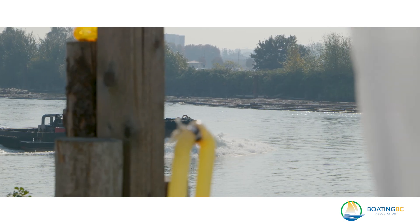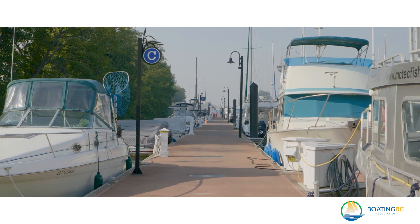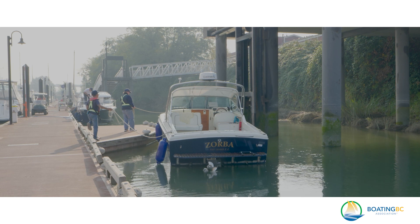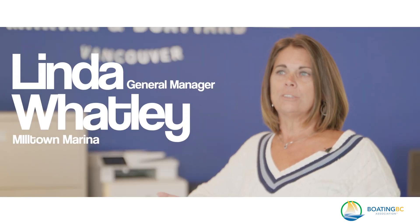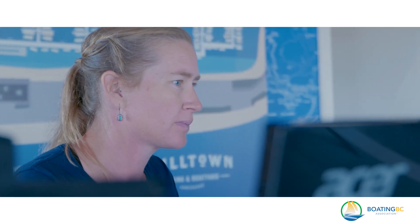One of the advantages is that we're in fresh water, so boaters don't need to flush their motors. They can just park their boat on the valet dock. We're also only six nautical miles to the ocean, so it's easy access to Bowen Island or the Gulf Islands. The employees are all a big family, and the relationship we have with all of our boaters — it's like they're all friends.